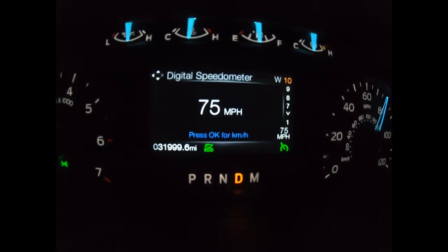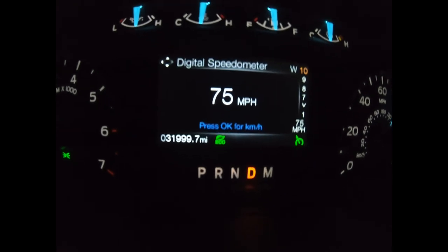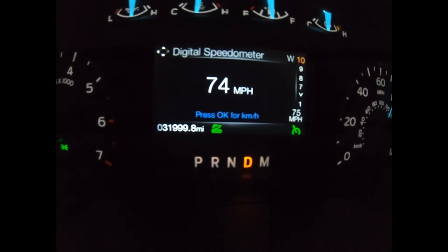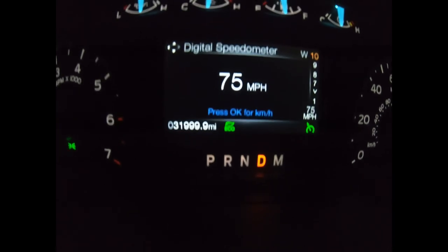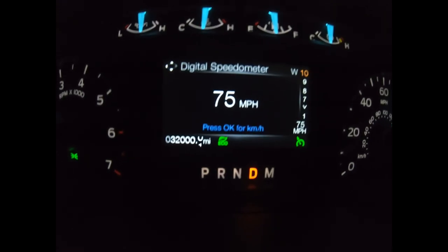This is one of those things Ford didn't have to do, and it's really neat that they took the time to do the programming for it — the numbers on the odometer actually roll upwards as if it's an old mechanical odometer. I'm about to hit 32,000 miles here — there you go, 32,000 miles on my 2018.